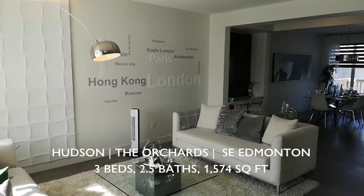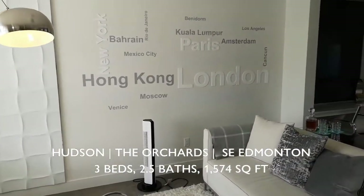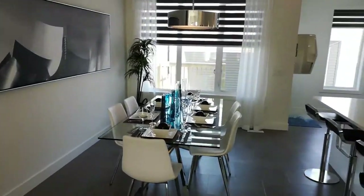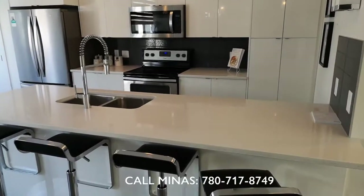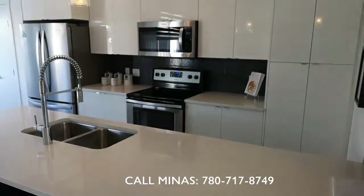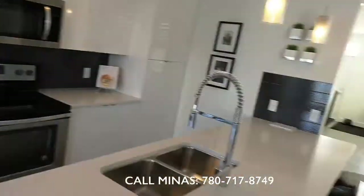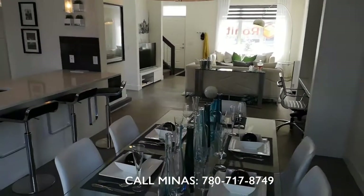I'm now inside the Hudson — a fully upgraded show home here in Orchards. The flooring is luxury vinyl tile, it's a Glass Tower designer interior with quartz countertops, absolutely beautiful. The appliances are already installed — stainless steel — and there's a huge, massive living area and a nice dining area.